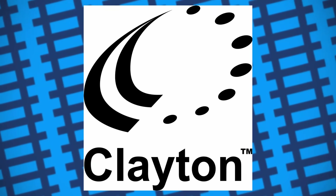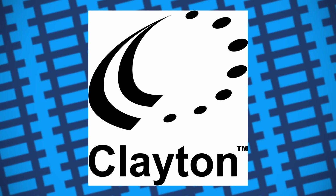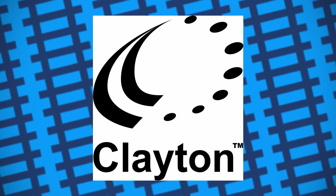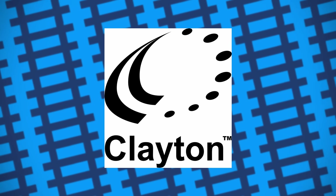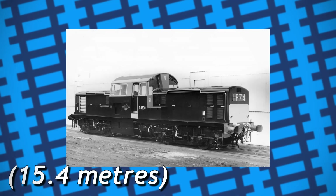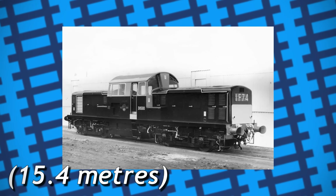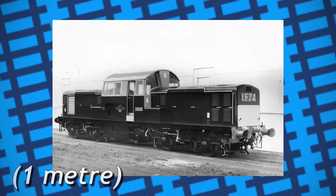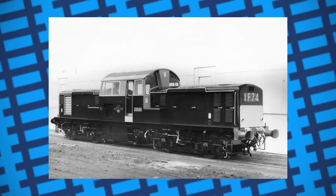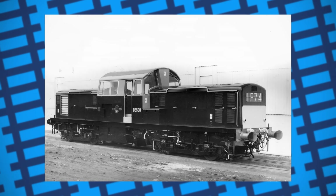Clayton really did go out of their way to make these engines the best they could be, with them building 88 of these engines, while Bayer Peacock built the remaining 29. Measuring in at 50ft 7.5in long, fitted with eight 3ft 3.5in driving wheels in a B0B0 arrangement, and weighing 68 tonnes, they officially became the Class 17s.